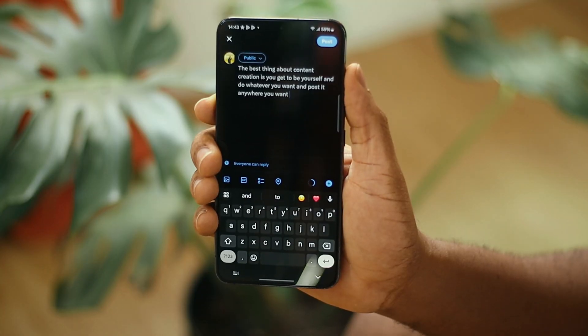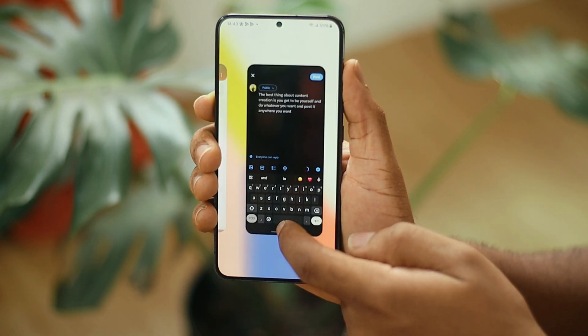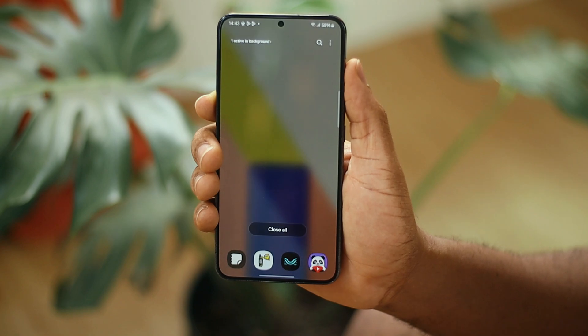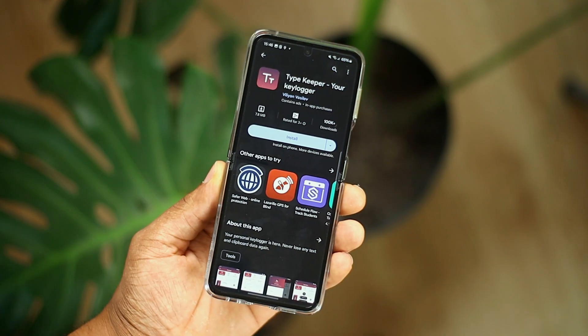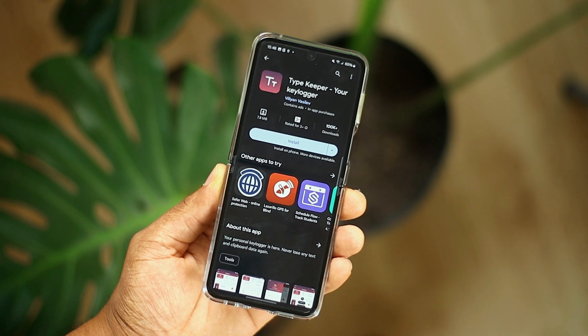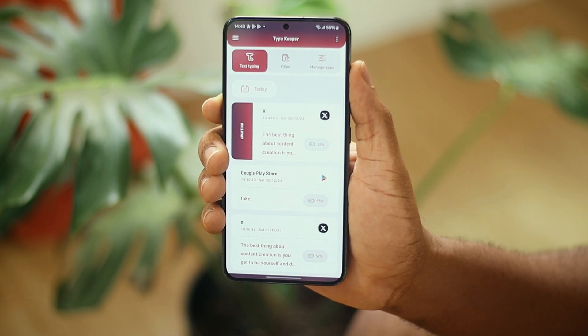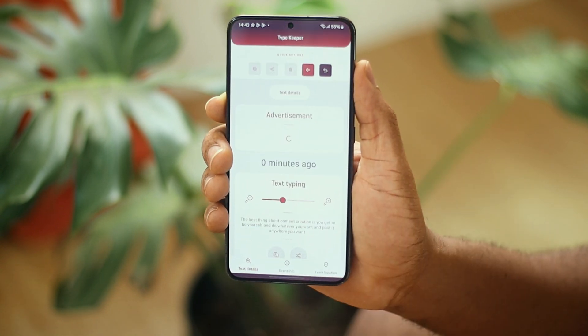The first app is called Typekeeper. It allows you to keep every text you've ever typed right on your smartphone. Imagine typing a long paragraph somewhere like Twitter and your device suddenly restarts — you'd automatically lose everything you typed. Not with Typekeeper installed. It stores everything you type and helps you recover it in cases of such emergencies. Really useful, if you ask me.